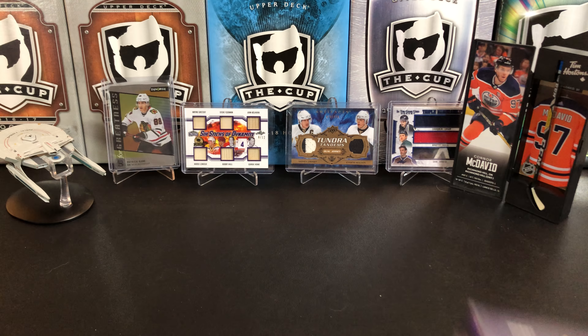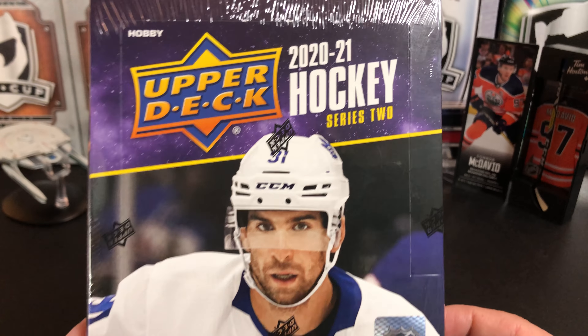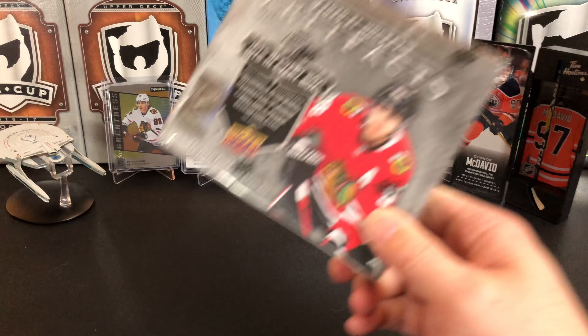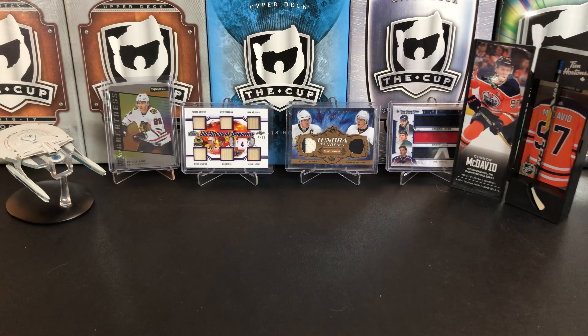It's a great day for hockey cards and today we're going to take a look at 2020-2021 Upper Deck Series Two with John Tavares on the cover. But before we do that, real quick, don't forget to enter our current contest — you can win this box of Artifacts or a giant lot of cards. Check out the details in the description below for all the instructions.